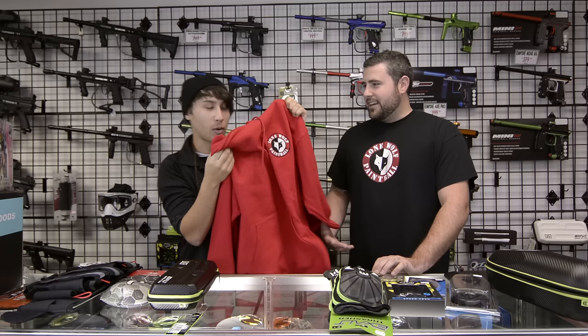Up next, we've got our $50 and under items. We've got these sweet Lone Wolf Wolfwear hoodies — in case the shirt's not quite your fashion and you want a little bit more pocket space and warmth. It's Christmas time, kind of a thing going on there. Those are $40.